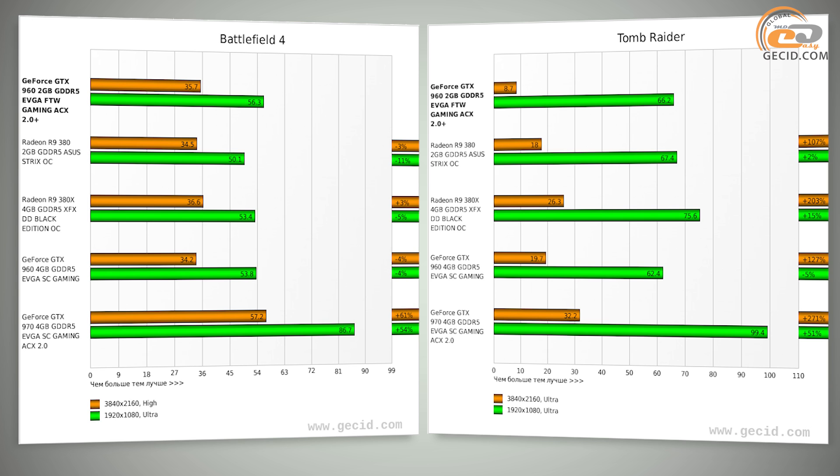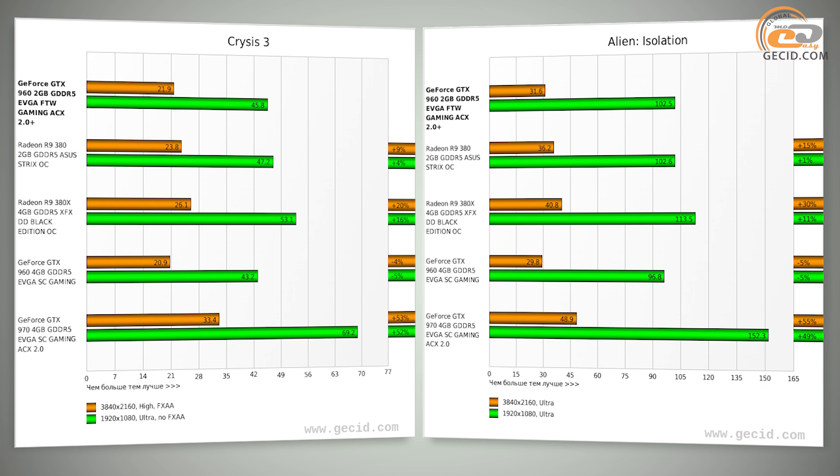Another weak point of the tested module is a relatively low memory bandwidth. For example, video cards built on the base of the Radeon R9 380 with the same 2GB of available memory operate much more effectively in 4K Ultra HD mode. The average difference in performance was 8%.